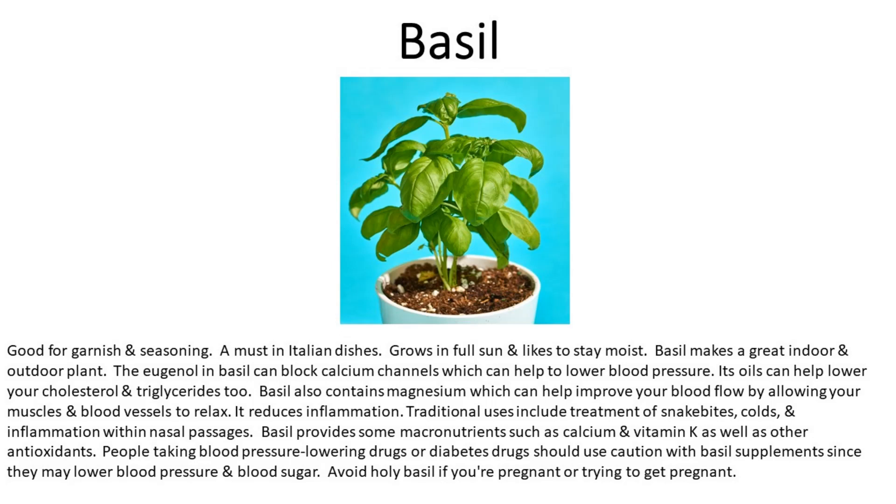Basil provides macronutrients such as calcium and vitamin K, as well as other antioxidants. People taking blood pressure-lowering or diabetes drugs should use caution with basil supplements, as they may lower blood pressure and blood sugar. Avoid holy basil if you're pregnant or trying to get pregnant.